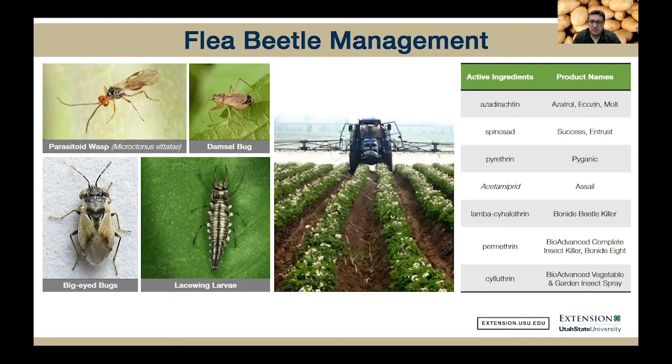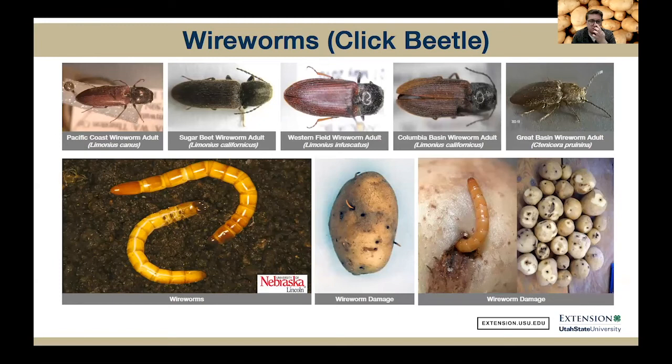So I want to finish up on wireworms. The adult wireworms — we call them click beetles — and the larvae stage is the damaging stage. They look like worms but have bright orange segments. Here in Utah —